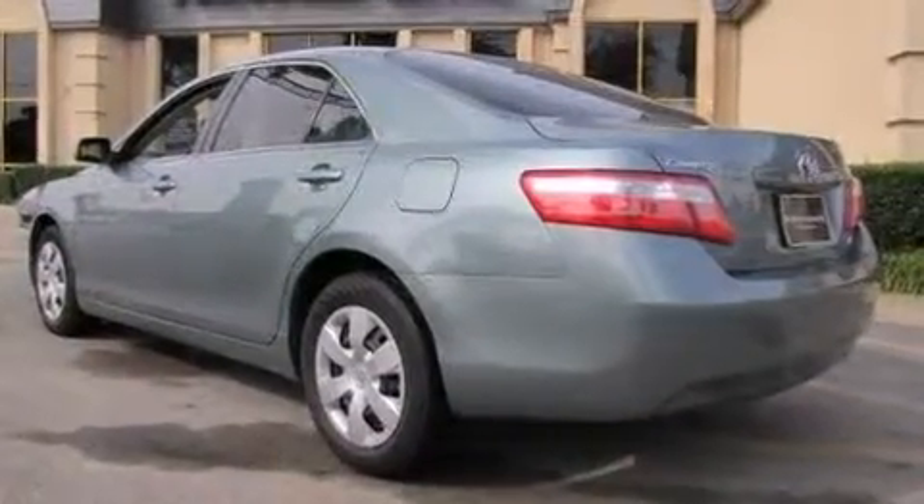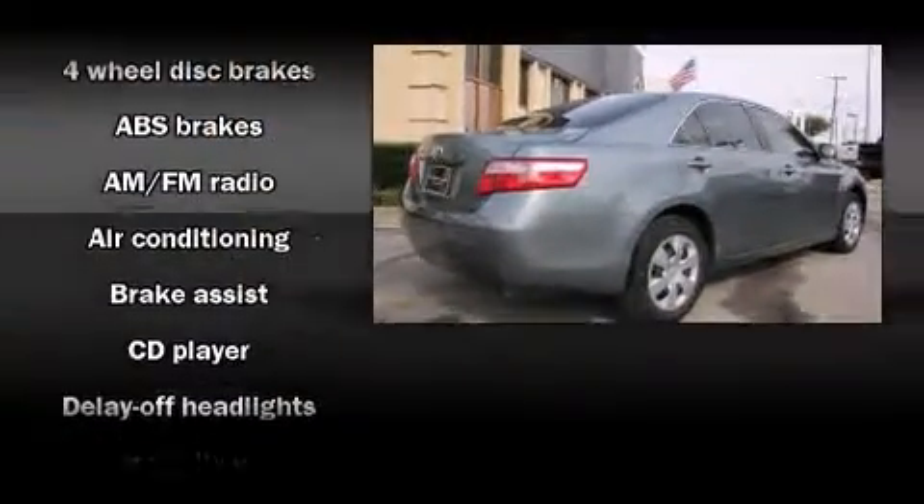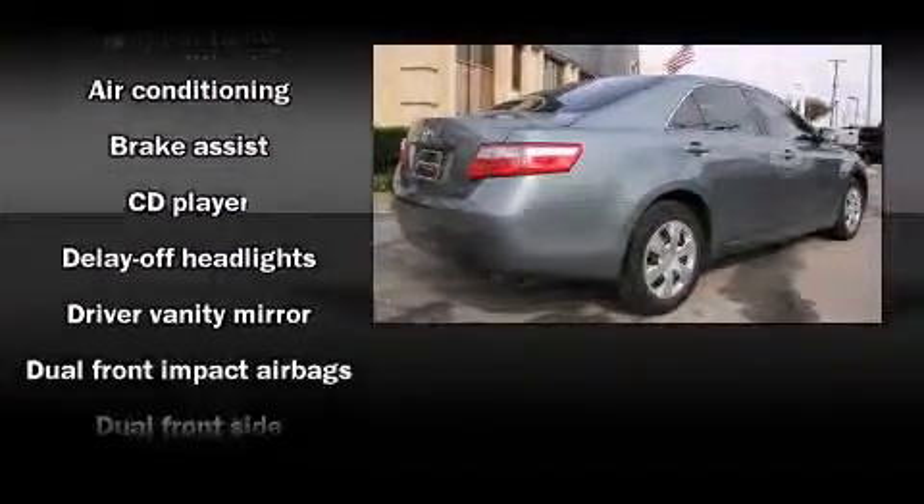Toyota prioritized practicality, efficiency, and style by including one-touch window functionality, fully automatic headlights, and air conditioning.